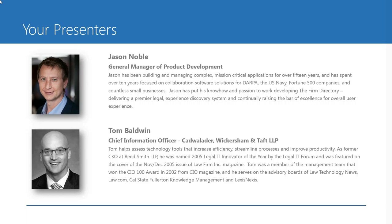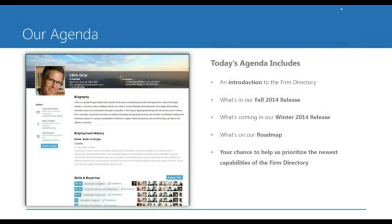As former CKO at Reed Smith, he was named the 2005 Legal IT Innovator of the Year by the Legal IT Forum and was featured on the cover of the November-December 2005 issue of Law Firm, Inc. magazine. Welcome to both of you, gentlemen. Jason, please take it away. The agenda for today's webinar is to introduce you to the firm directory, then talk about what's coming in our fall release slated for October 31st, our winter release in mid-December, and finally what's on our roadmap.